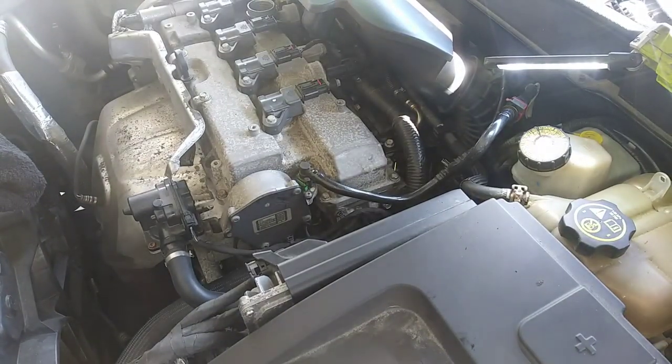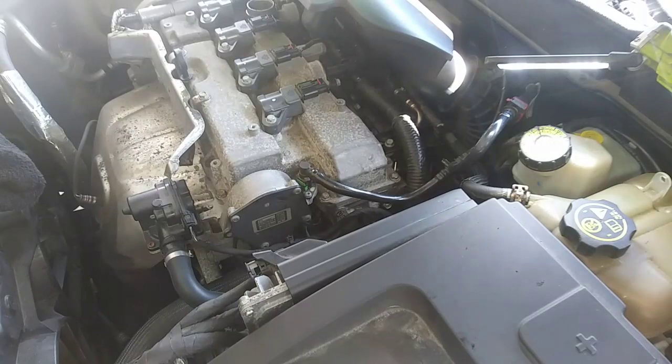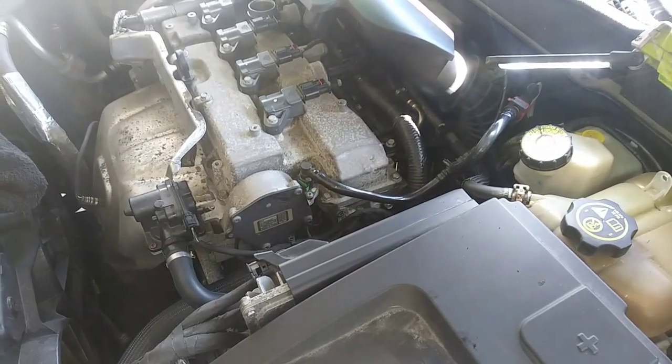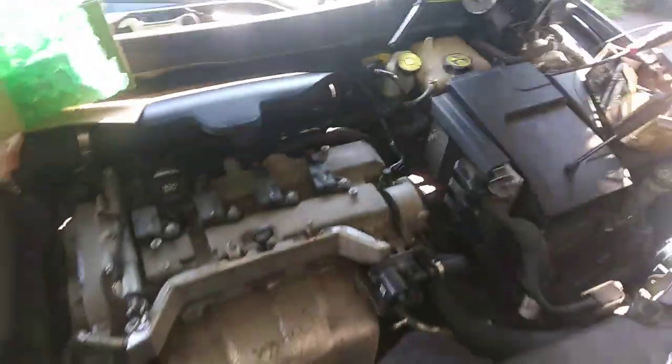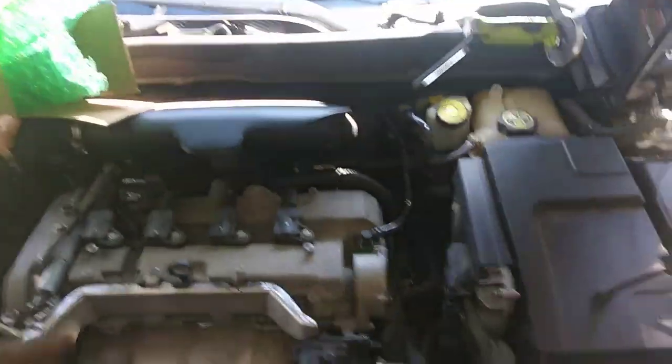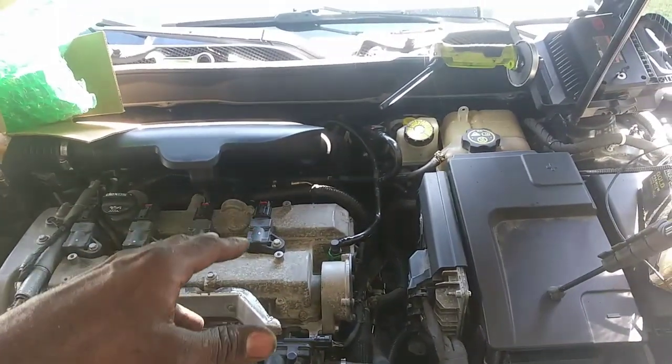We did our first startup to try to prime the system — it rotated a couple times but didn't fully kick over. Let's see if it'll start up. We're running! All the bolts are in there — we're good. Let's look at PID data.